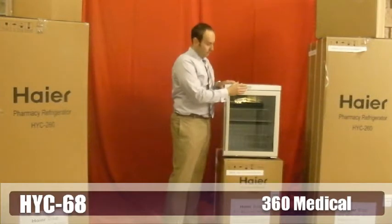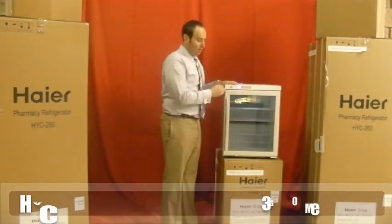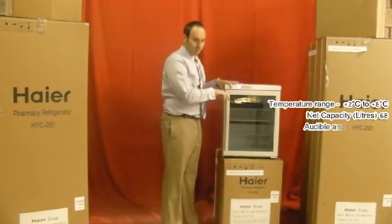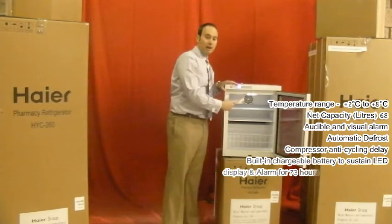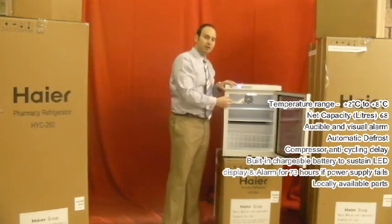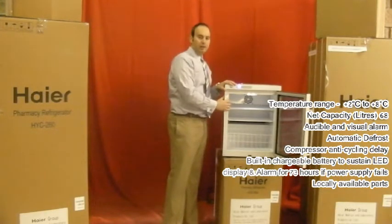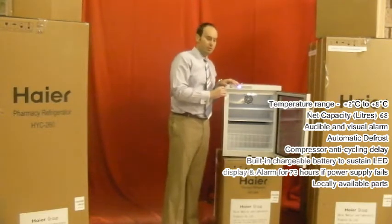We do have a light function — press the light button and the lights come on inside the refrigerator. LED lighting, extremely efficient. When you open up the doors, the LED lights come on and the evaporator fan inside the refrigerator shuts off. The reason why it shuts off is it tries to stop the air from infiltrating inside the refrigerator, which would cause a major temperature fluctuation. It also saves you power.